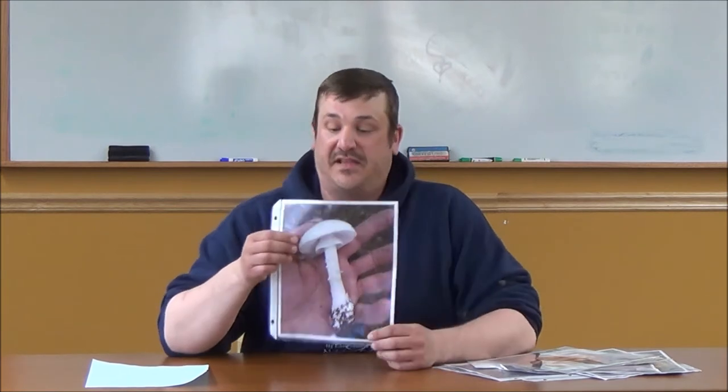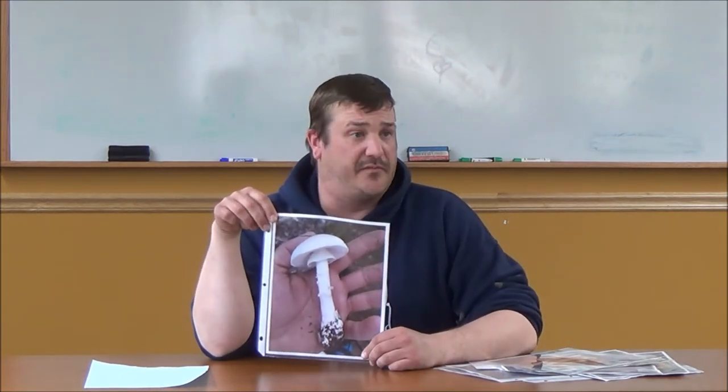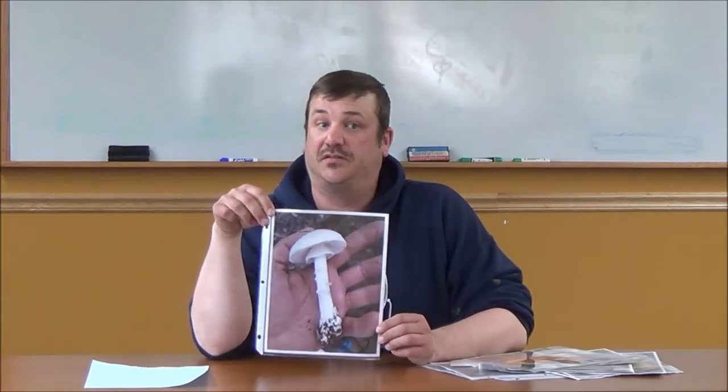The last mushroom on our list is one that you need to absolutely avoid. This is called the Destroying Angel, or Amanita phalloides. This will shut your liver down in two to three days, even from consuming a small bite. Once you eat this you are definitely going to die, so stay away from mushrooms like this. Please don't go out foraging unless you know 100% what you have — go and do your own research.